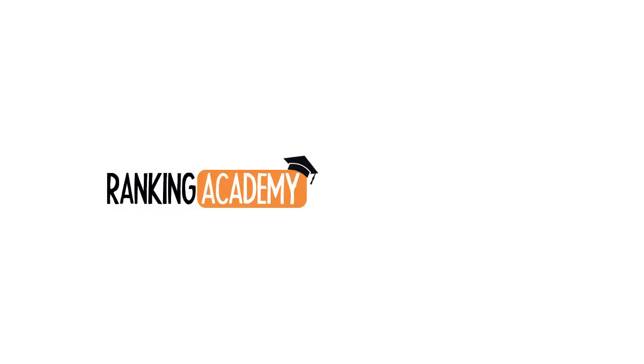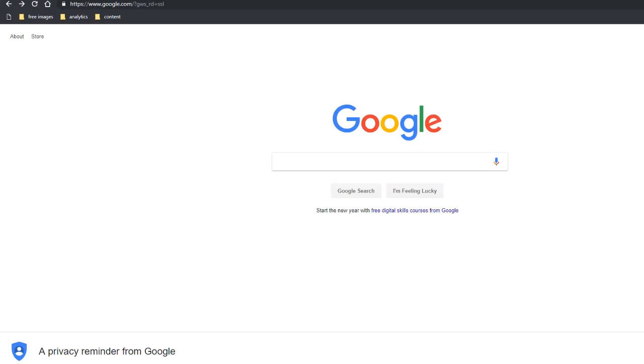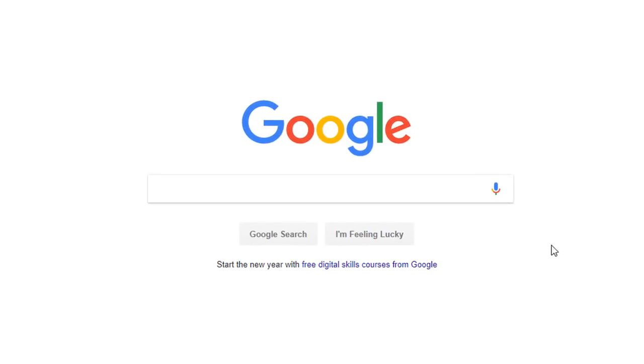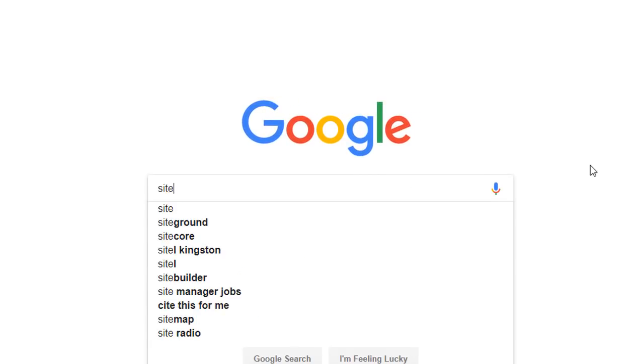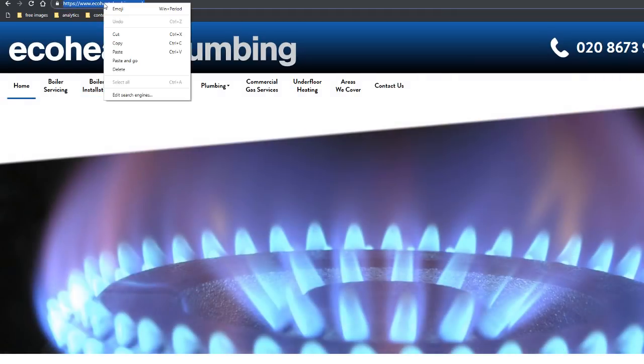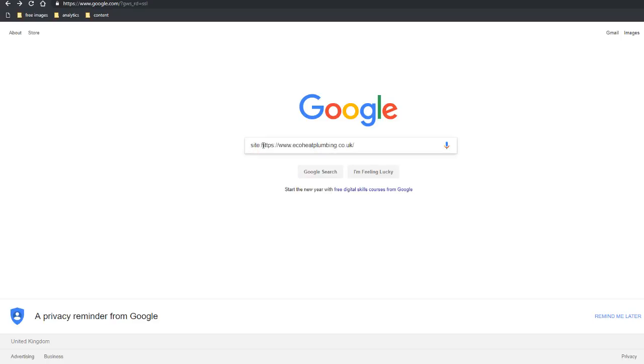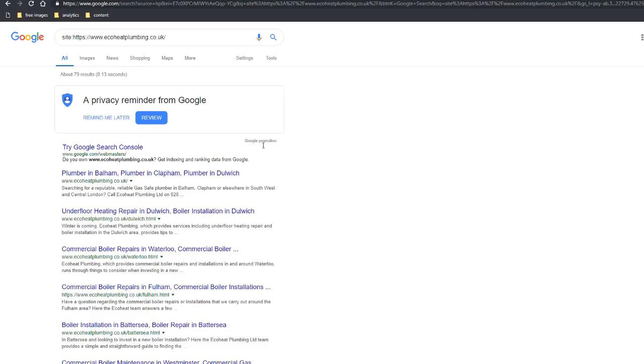Let's start with our first search hack: finding out how many of your web pages are indexed in Google. To do this, type the following search command in the Google search box: site colon, and then straight after it enter your website address. Let's take the example of a plumber — copy their web address and stick it straight after the site command. Make sure you don't leave any space, then press enter.